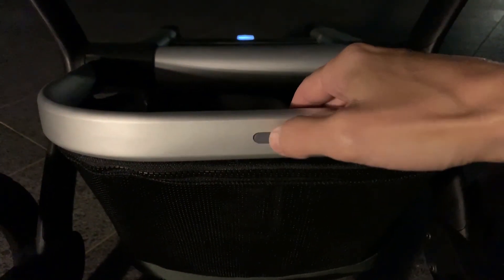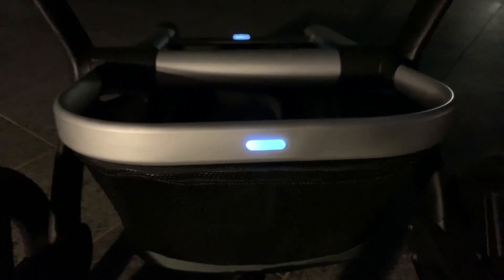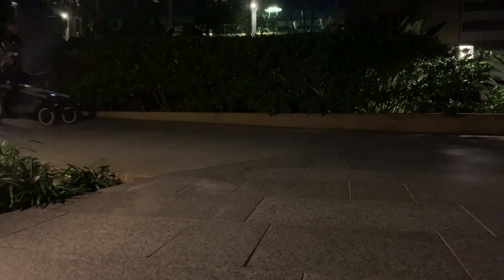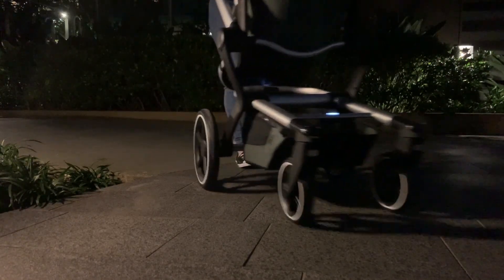By far the coolest new feature on the Day Plus is the integrated LED lights. Designed in the Netherlands where night walking is more prevalent than here in Australia, this means that if you are walking at night or even at dusk you're going to be feeling much more safe because you'll have that high visibility.